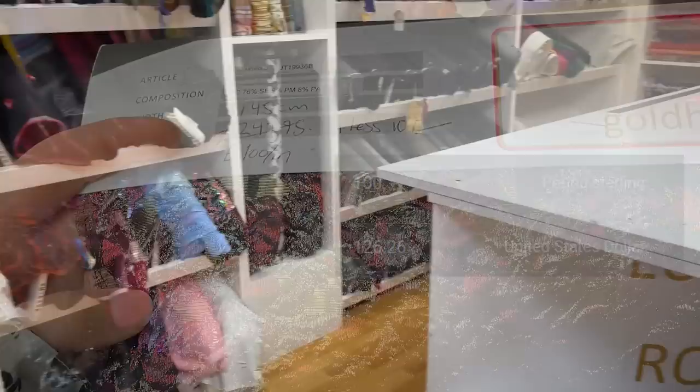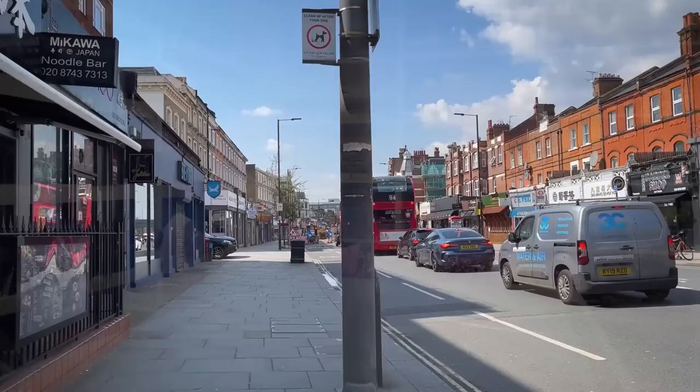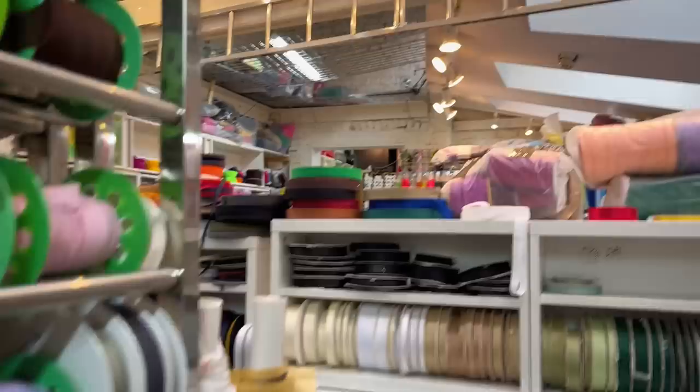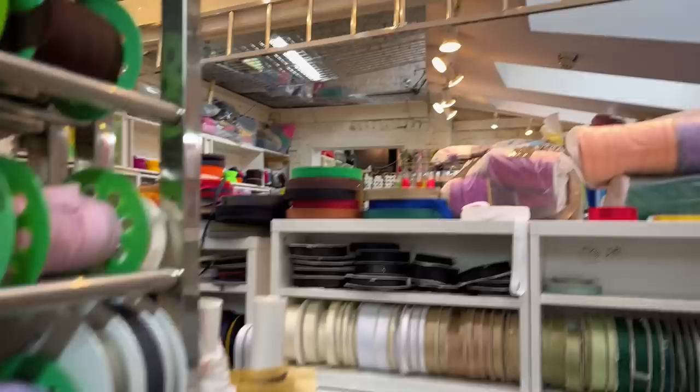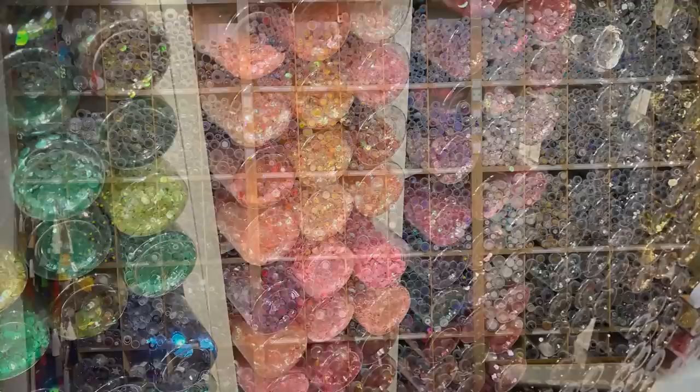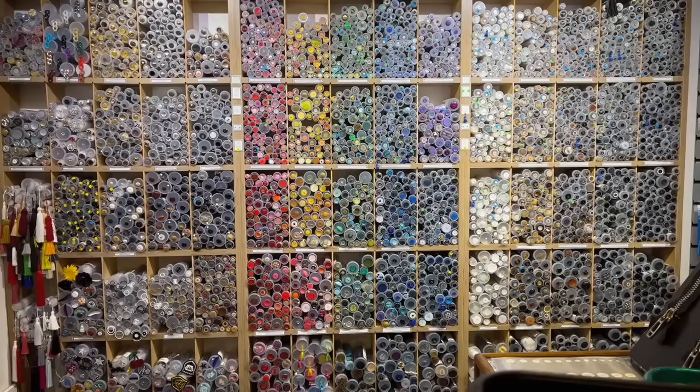That same brocade was available at the next store down for 100 a meter, so there's that. I'll keep saying yard instead of meter in this video — I do get a tiny bit more because I'm paying per meter instead of per yard. I did manage to find a few things that felt like a bit of a bargain, but in general the prices were even more expensive than I was expecting — two or three or even four times what I pay in the United States. I thought there'd be a tax on things being in the big city, but not that much of a price hike.